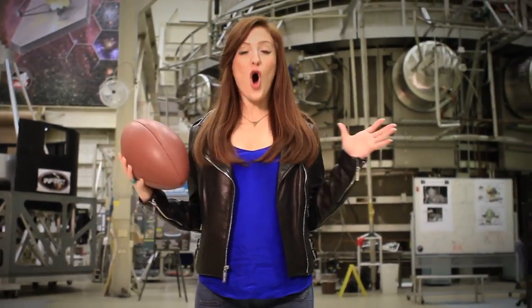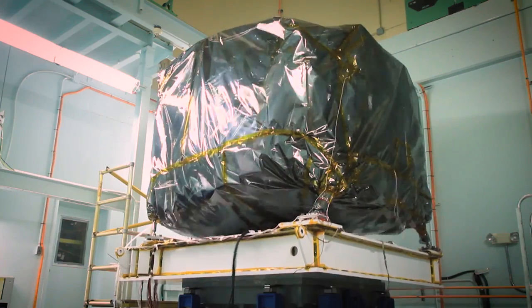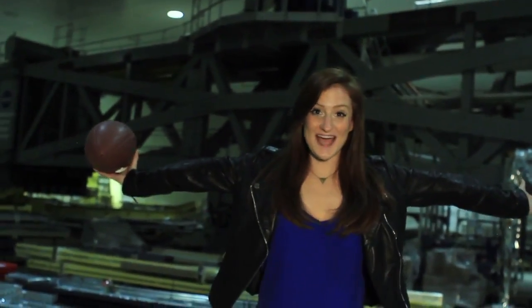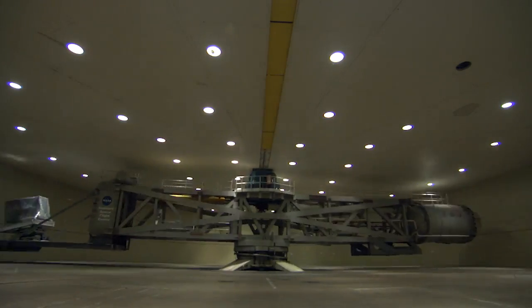Webb's composite structure and components are built and tested to handle that. We put the telescope and all of its components through a series of tests to prove that it can withstand the rigors of launch. These tests include vibration tests, centrifuge tests, and acoustic tests.